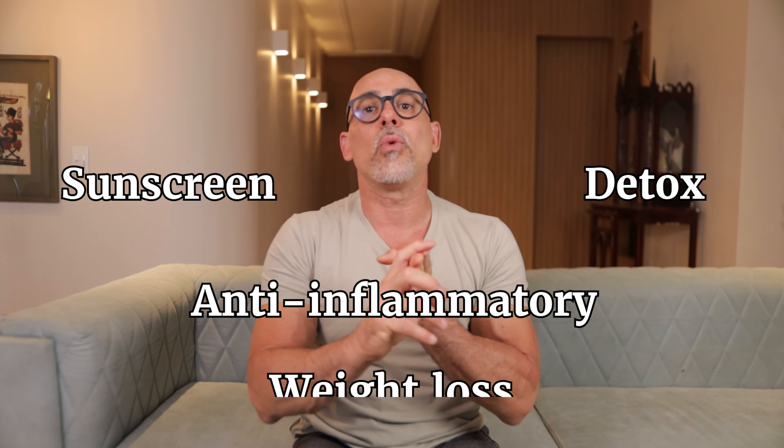So you can use this juice as a sunscreen, detox, anti-inflammatory, and weight loss aid.